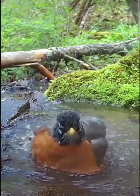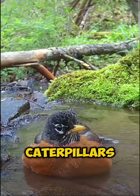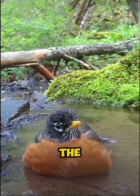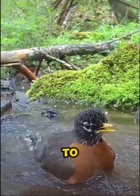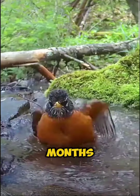Their diet consists primarily of invertebrates, including beetle grubs, earthworms, and caterpillars. They are particularly fond of earthworms, which they extract from the ground using their strong legs and beaks. In addition to insects, they also consume fruits and berries, especially during the winter months.